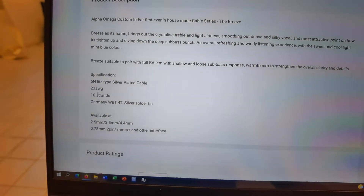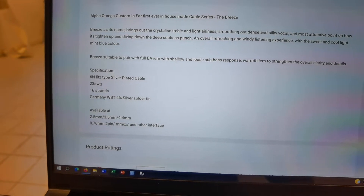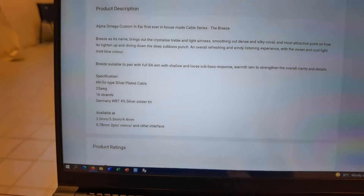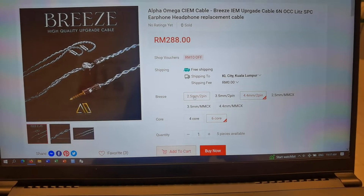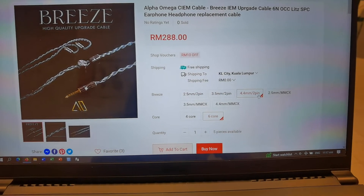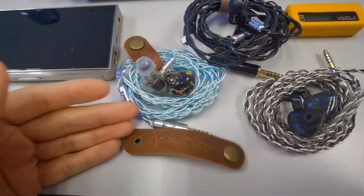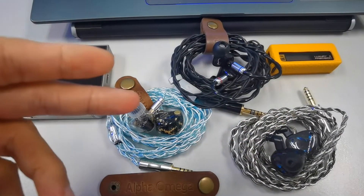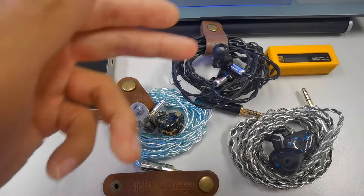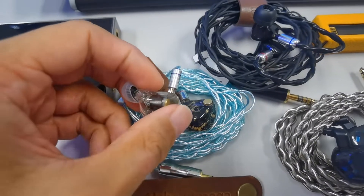You can see the specs: it's a 22 AWG 6N litz-type silver-plated copper cable. You can choose whatever termination you want — 2-pin or MMCX — and for the jack you can go for 2.5mm or 4.4mm balanced, or 3.5mm unbalanced. Now the main point is I've been trying this cable with three IEMs: the Katori Audio Vampire, my favorite the L4 Omega Omegron, and the well-known MEST.